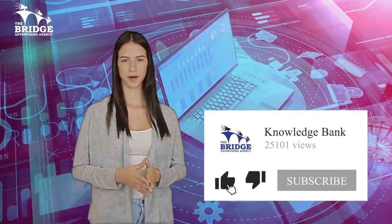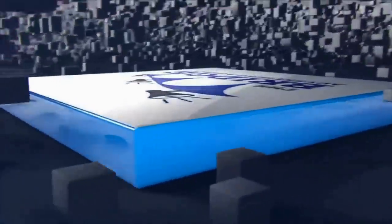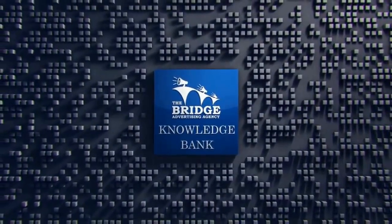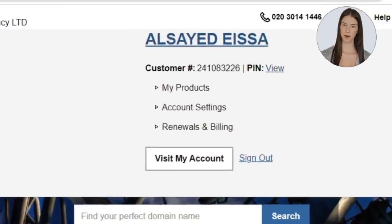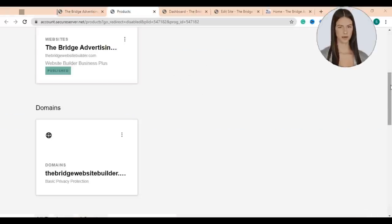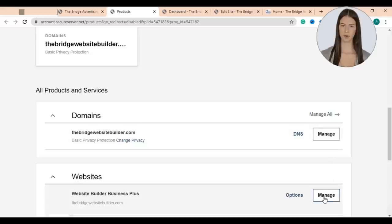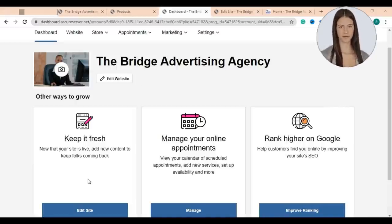Let's see how you can connect your website with Google Analytics. Log into your profile then go to the 'My Products' page. Here you'll find all the products you've purchased from the Bridge Advertising Agency, including your domain, website builder, and any extra products such as hostings, emails, and email marketing. Just go to your website builder and click manage. Here is the website we built in our previous video, and from here you can publish blog posts, manage online appointments, and use your AI SEO tool to rank higher on Google.